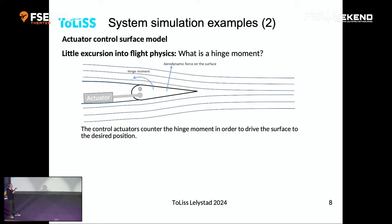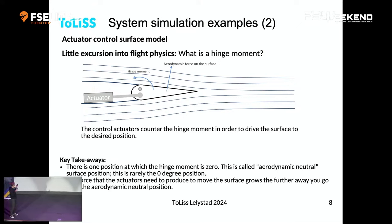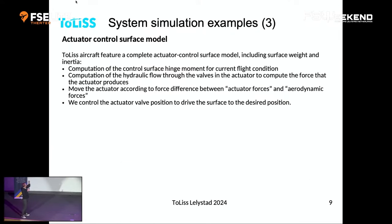The two key takeaways: if you cut the actuator away, the surface moves to the aerodynamic neutral position — where the hinge moment is zero — and this is rarely at zero deflection. Also, the further you want to move the surface from aerodynamic neutral, the more force the actuator needs; it's essentially a linear relationship — twice the deflection means twice the required force. We model all of that, including surface weight and inertia. We have hydraulic flow through the actuator driving force, which accelerates the surface — a full second-order system.